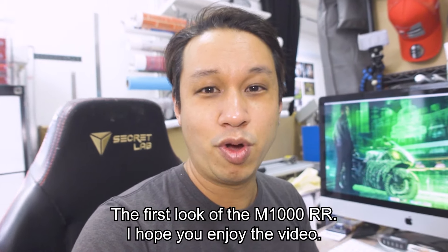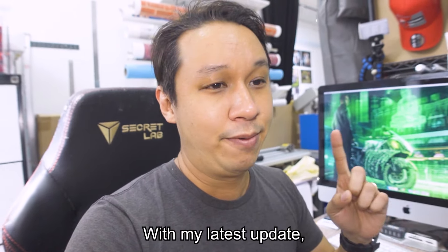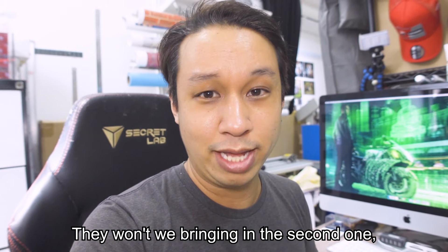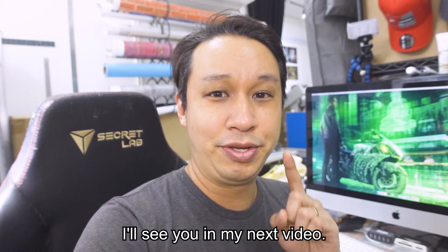That's the first look of the M1000RR — hope you enjoyed the video. With my latest update, this is the only M1000RR that will be in Singapore; they won't be bringing in a second one, so go check it out if you can. I'll see you in my next video.